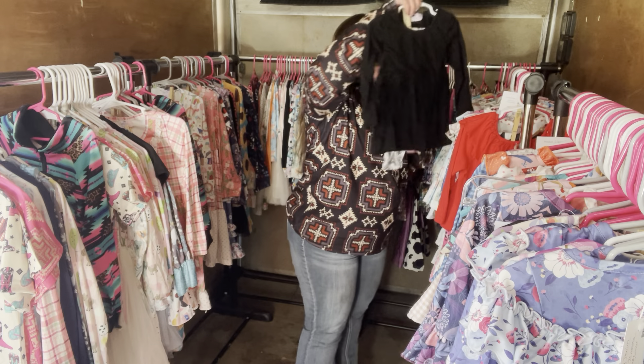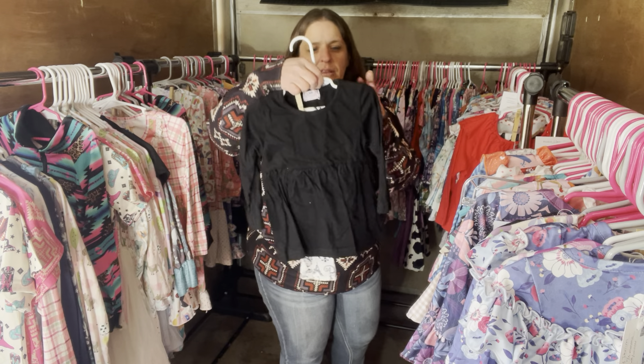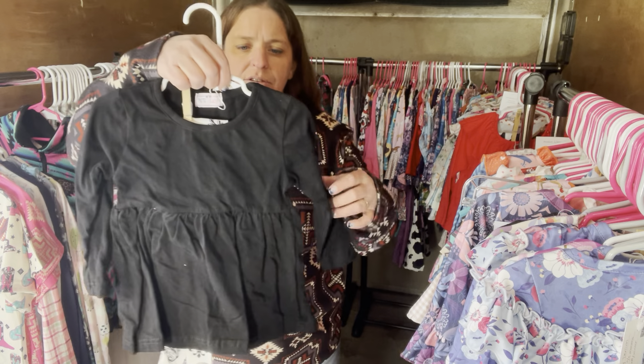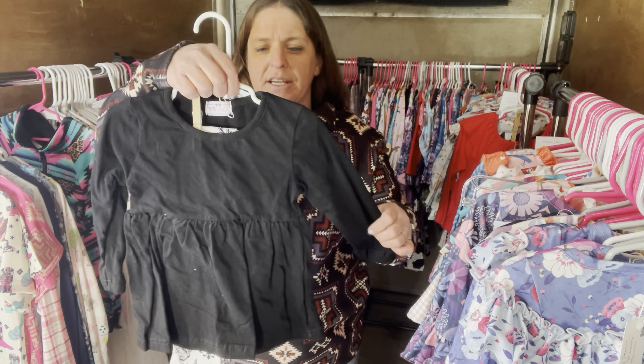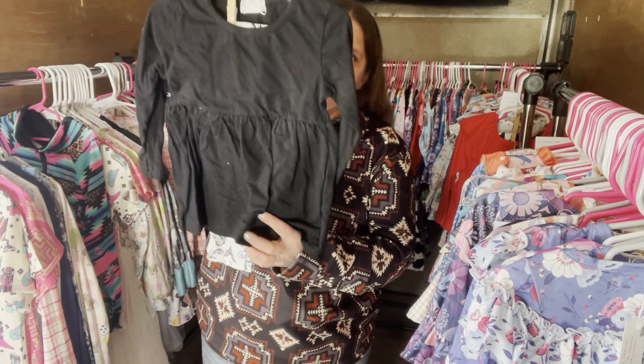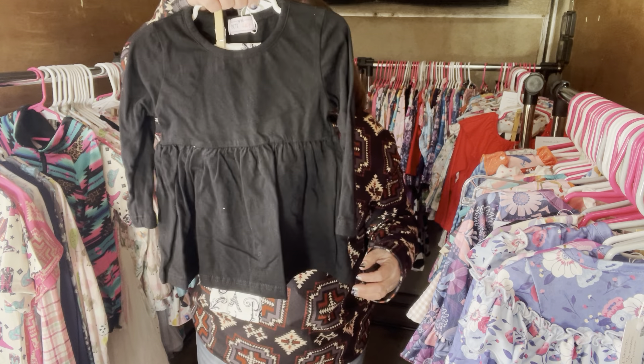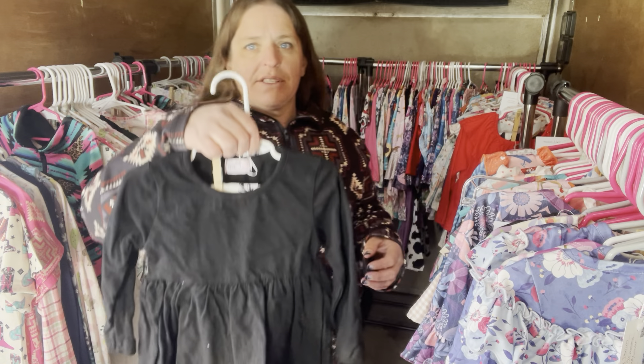We're getting up into the 2Ts. Meet Me in Paris again — this one is $30, size 2T, SKU 476. Meet Me in Paris pants set, $30, 2T, SKU 476.